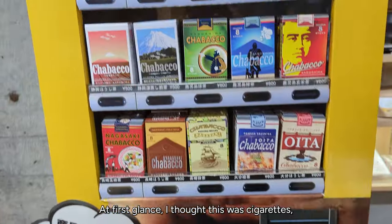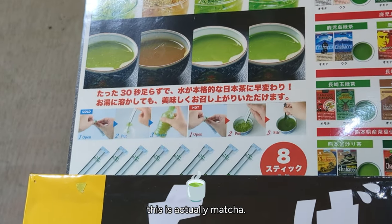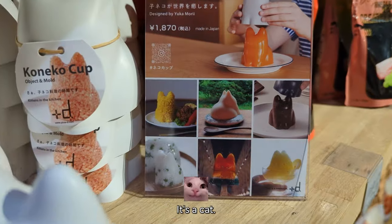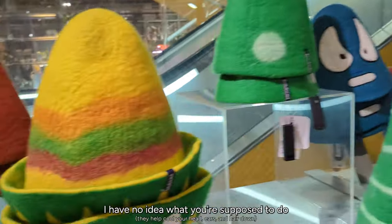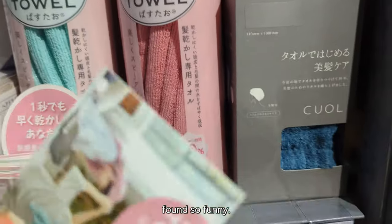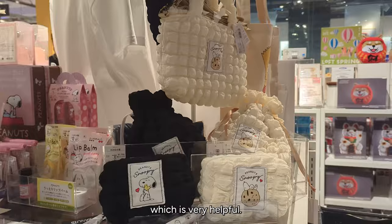At first glance I thought this was cigarettes, which was kind of alarming, but on closer glance this is actually matcha — the packaging just makes it look like tobacco products, but they're all just matcha packets. Look at this very cute cat mold, and they even have a bigger cat mold. These are sauna hats — I have no idea why you wear them, but they were fun. This is a pasta towel, which I just found so funny. And they even show you the water pressure of these sink heads, which is very helpful.